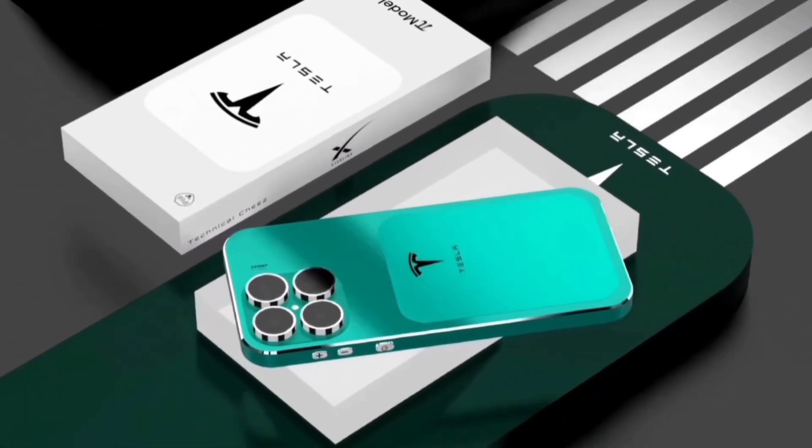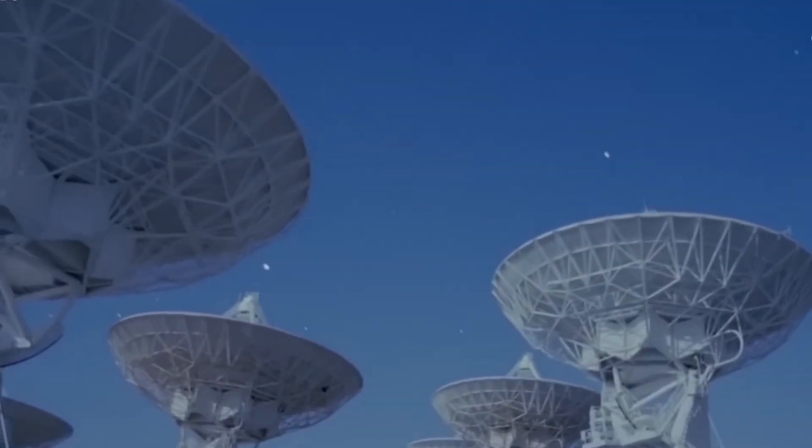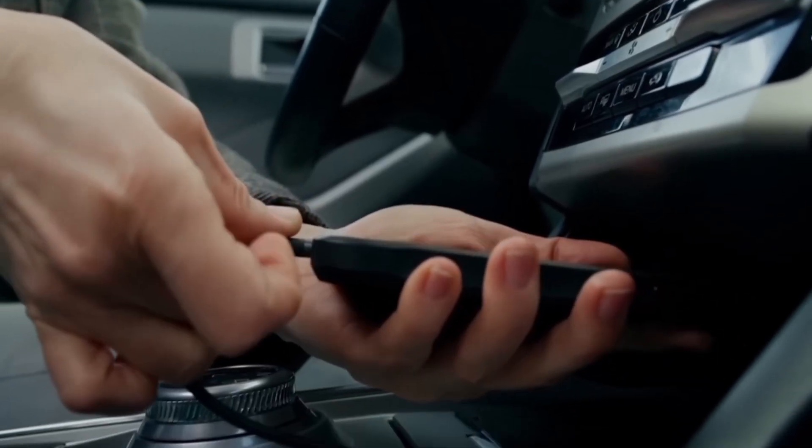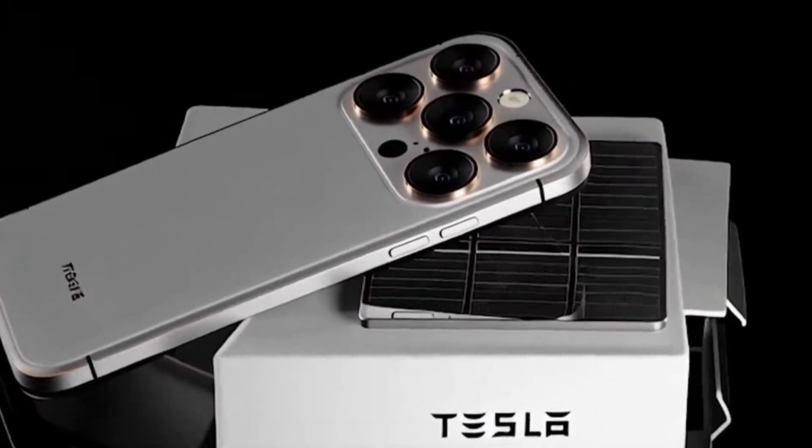Elon Musk's goal isn't just to sell a phone. It could connect your entire Tesla ecosystem — your phone, car, home, and Starlink internet — all in one intelligent network.